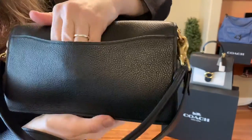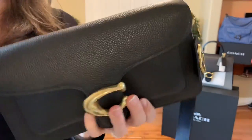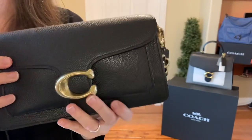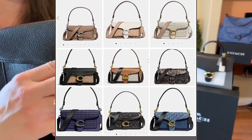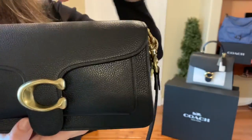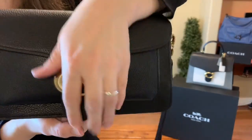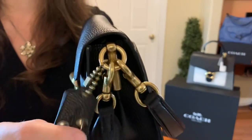It has the back slip pocket, which I've already been using with slimmer items. It is all pebbled leather — they have so many different combinations: smooth leathers, calf leathers, textured leathers, snake print, tweeds, suede, just everything cute and amazing. This one I chose the all pebbled leather. It also has two detachable straps and beautiful brass hardware.